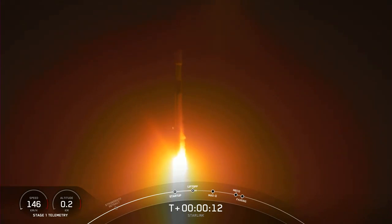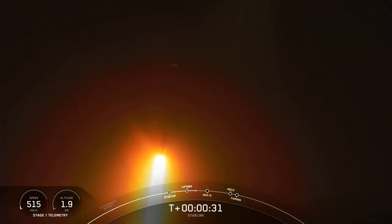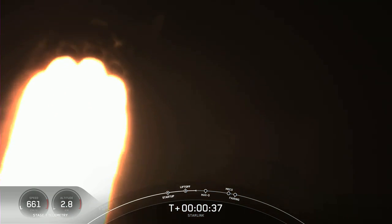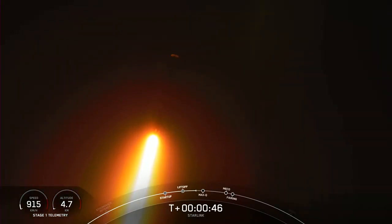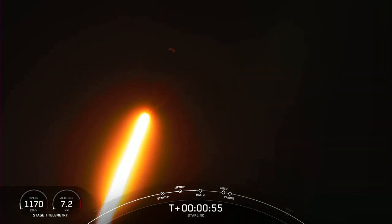Falcon 9 is pitching downrange. Stage 1 chamber pressure nominal. At T plus 30 seconds, F9 has successfully lifted off from Slick 40 at the Cape at 3:10 a.m. Eastern Time. F9 is currently going through the throttle bucket, which is when we throttle down the 9 Merlin 1D engines in preparation for Max-Q.